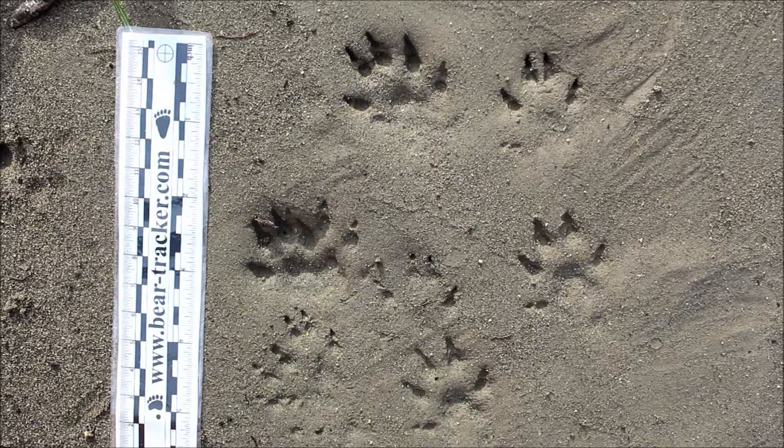Mink like rivers and will hang out in riparian areas like this, but they also will go inland. So unlike the otter, which primarily spends its time in the water hunting fish and things, mink can actually go further away from the water to do their hunting. You'll find them near water often, but if you find these tracks inland you can still consider mink in your identification.